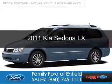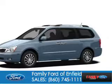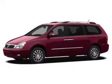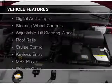This is a used 2011 Kia Sedona. It's powered by front-wheel drive, a 3.5-liter six-cylinder engine, and a six-speed automatic transmission.